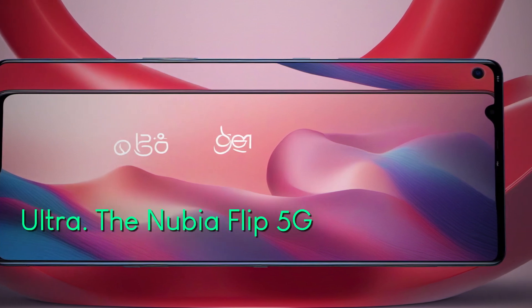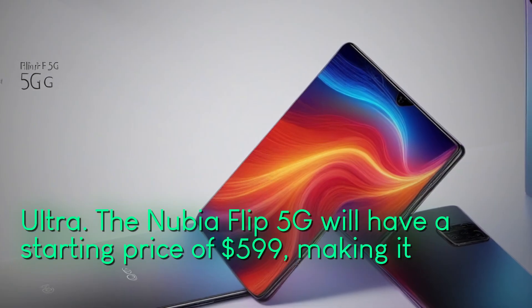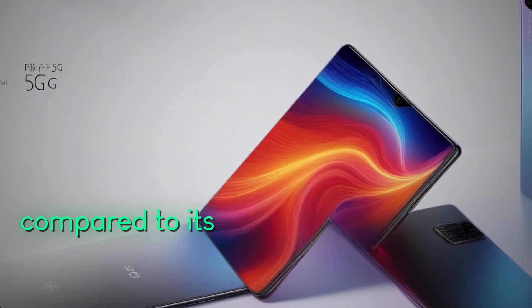The Nubia Flip 5G will have a starting price of $599, making it a budget-friendly option compared to its competitors.